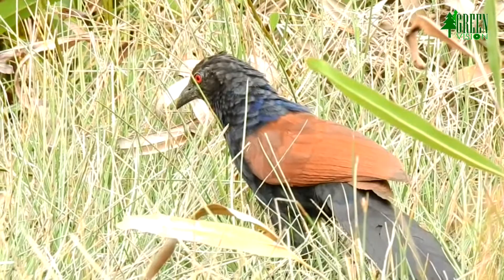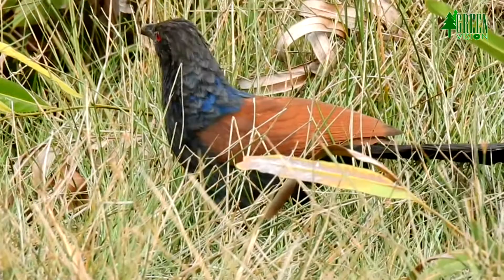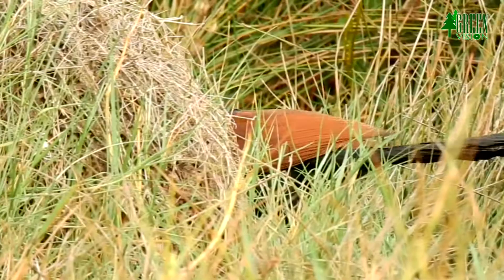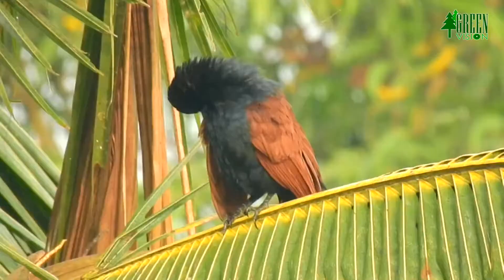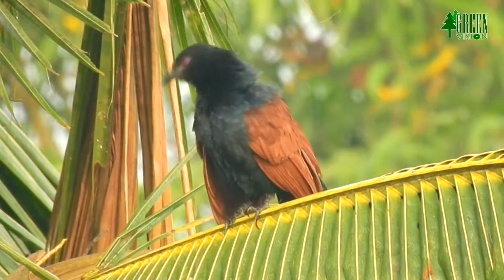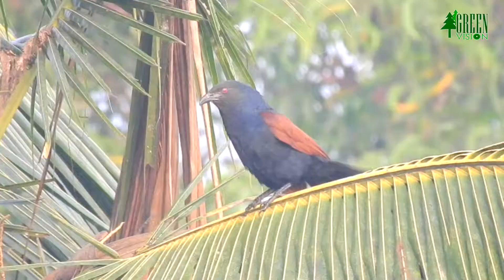The breeding season is after the monsoon in southern India but varies in other parts of its range, chiefly June to September. Greater Coucals are monogamous, and the courtship display involves chases on the ground. The male brings food gifts for the female, and the female lowers her tail and droops her wings to signal acceptance.